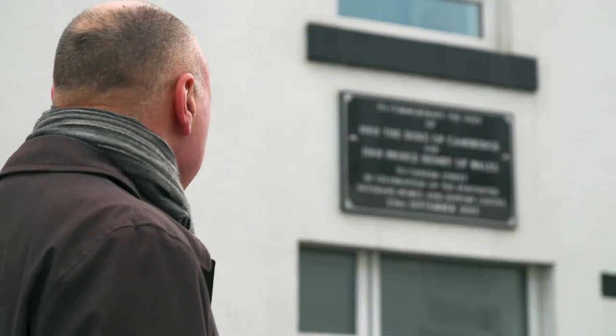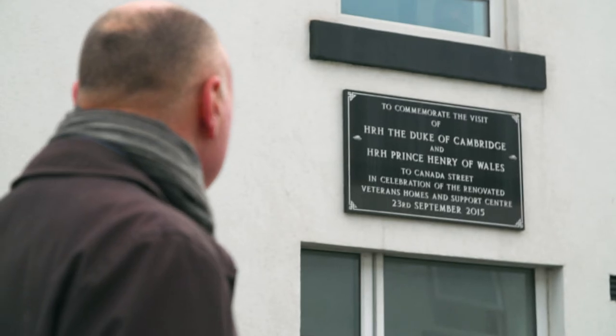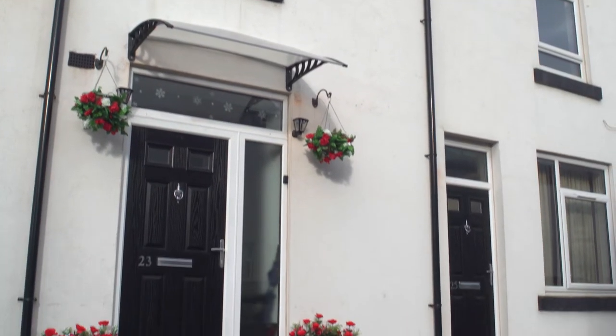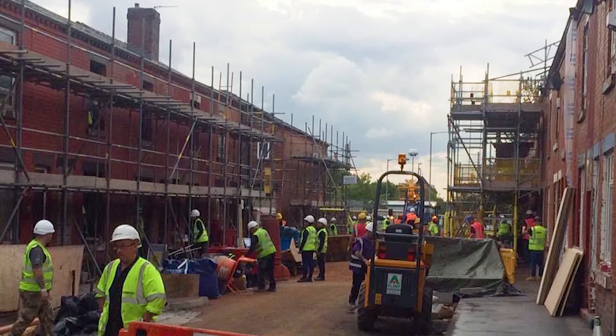As Chartered Architectural Technologists, we have the skills and experience to take a problem and immediately come up with a solution. The BBC only had a 12-day programme to fit all this work in — we estimated it was probably a 24-week construction period.